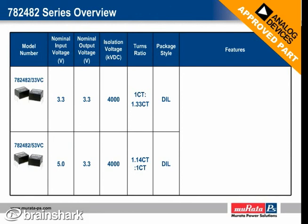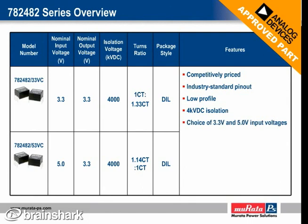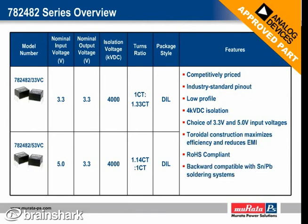This table provides an overview of the specifications and features of the cost-effective 782482 series transformers. Housed in an industry standard dual inline package using UL approved materials, the low profile 782482 series provides 4KVDC isolation and is available in 3.3V and 5V input models. The toroidal construction helps to maximize efficiency and minimize electromagnetic interference. RoHS compliant and backward compatible with tin-lead soldering systems, these new transformers operate under the industrial temperature range of minus 40 to 85 degrees Celsius. Note also that the surface mount versions of these new converter transformers are currently under development.